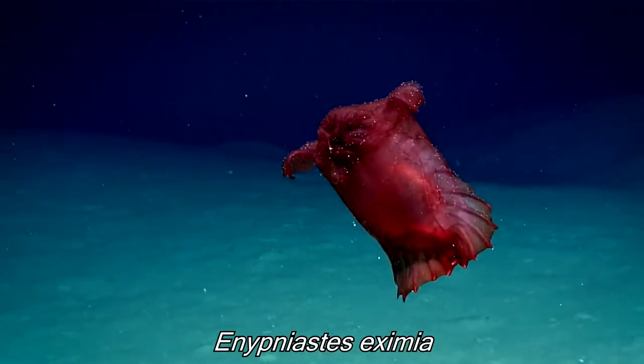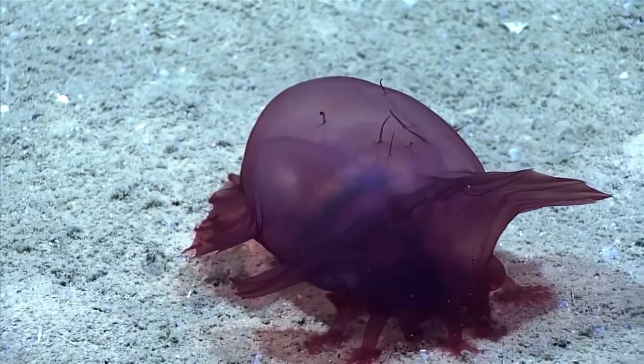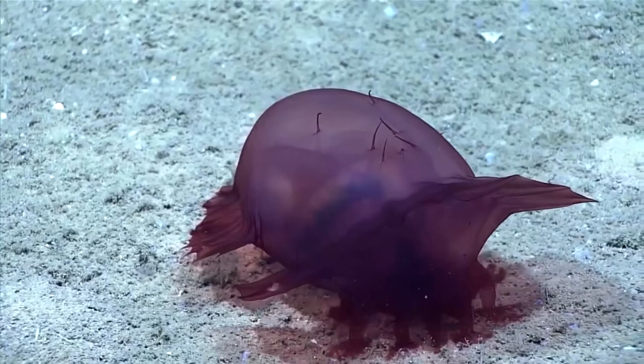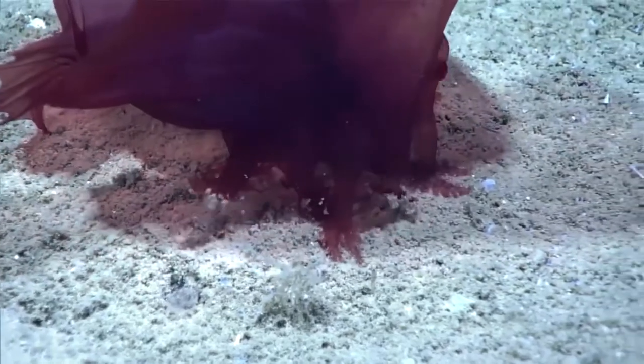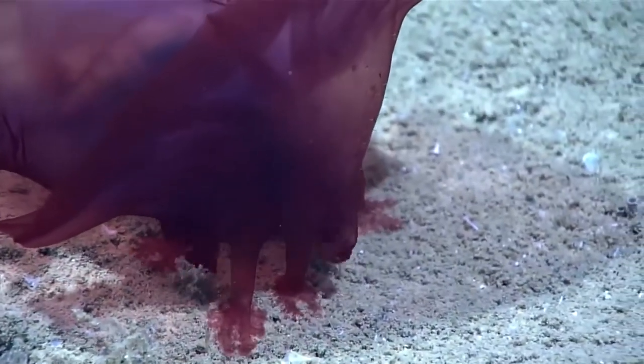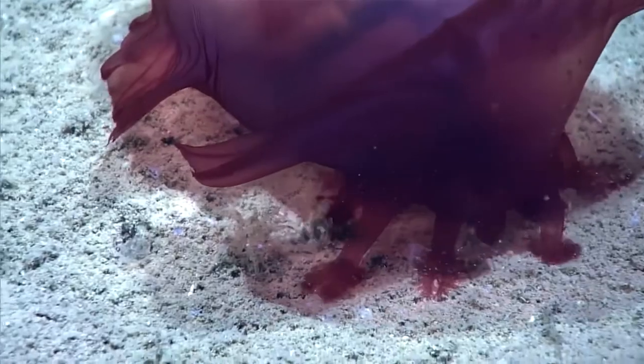This is how a sea cucumber eats. They walk on the seafloor and throw sand in their mouth, digesting whatever organic matter they can find. The Holothurian here is consuming sediment. They are also able to eviscerate their guts, which will then stick to a predator and confuse them.